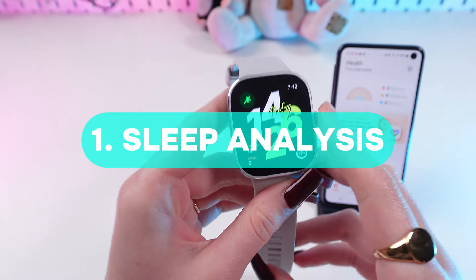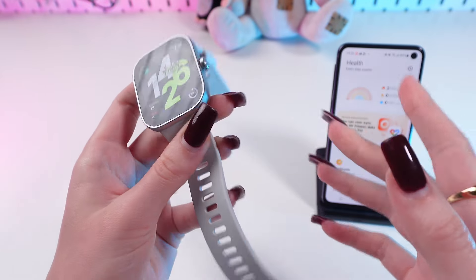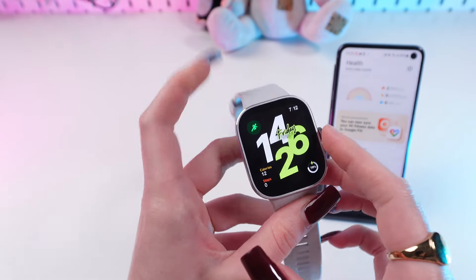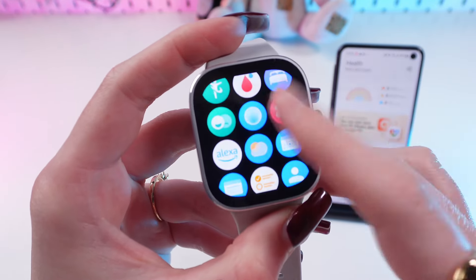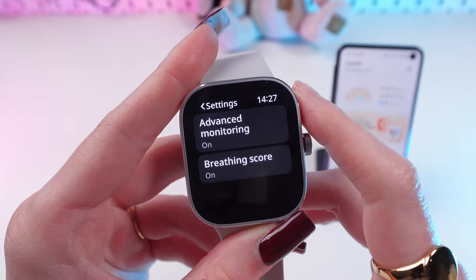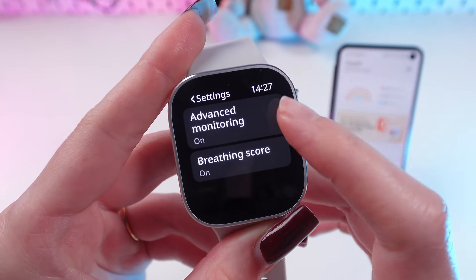The first feature is sleep analysis. With enabling this feature you will be able to track the stages of sleep during the night, and you can find it directly in the watch right here. Let's scroll down till we see this little bed icon. And here in the settings you can enable this advanced monitoring mode and even breathing score.